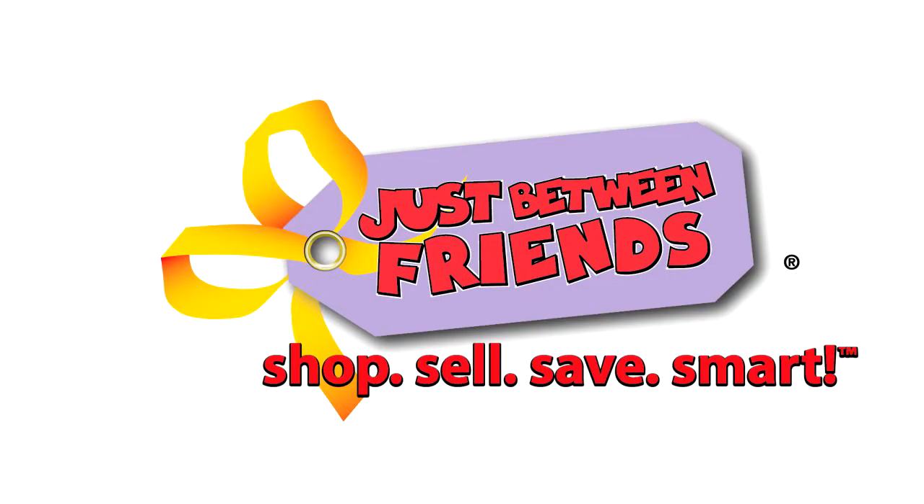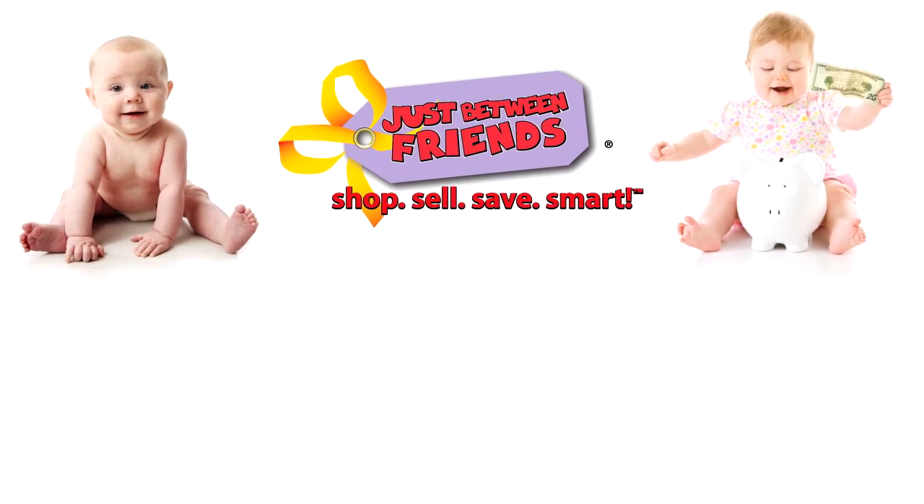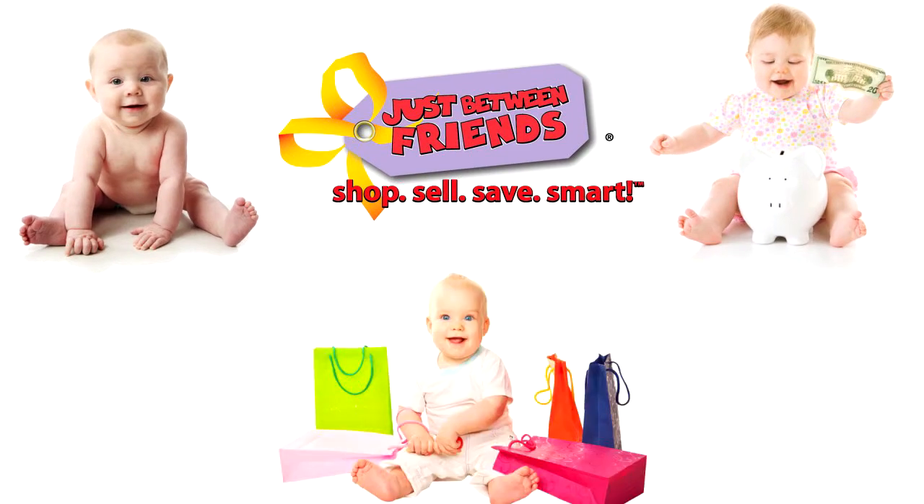Want to help at the upcoming Just Between Friends Sale? It's easy, fun, and you earn an extra 10% on your sold items, and you shop before we open to the public.